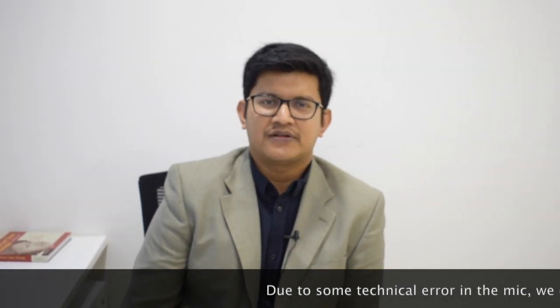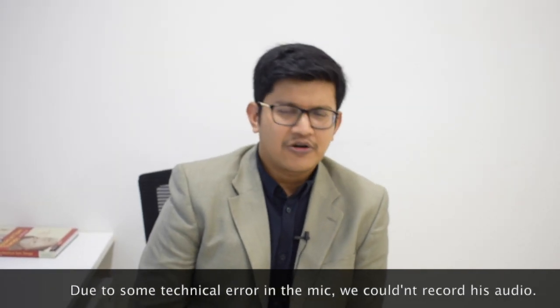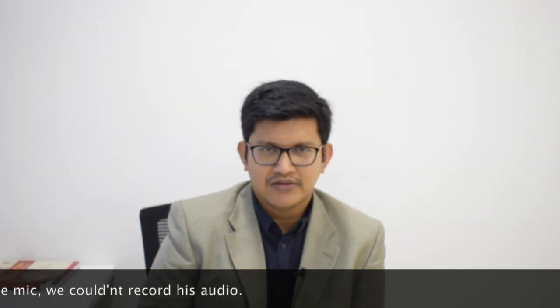Recently, we actually went and shot his film. We wanted him to be featured in this video and deliver the entire information. But unfortunately, due to some technical errors, we were not able to take his audio clips properly and it is not well audible. That's the reason I am going to say his part. All the information mentioned in this video has been delivered by him. So thank you so much, Dr. Shimam Mittal, for giving these valuable insights.